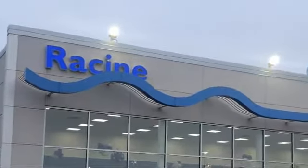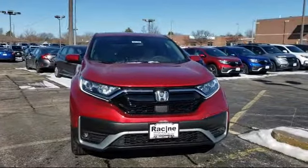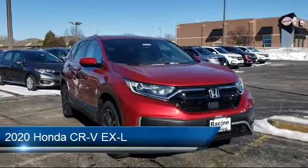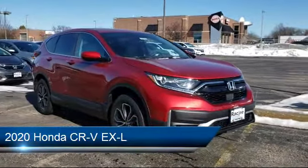Welcome to Racine Honda, your premier destination for purchasing a vehicle. Here's a look at another one of our great vehicles in inventory. It comes equipped with Blindspot Monitor, Rear Spoiler, and Cross Traffic Alert.